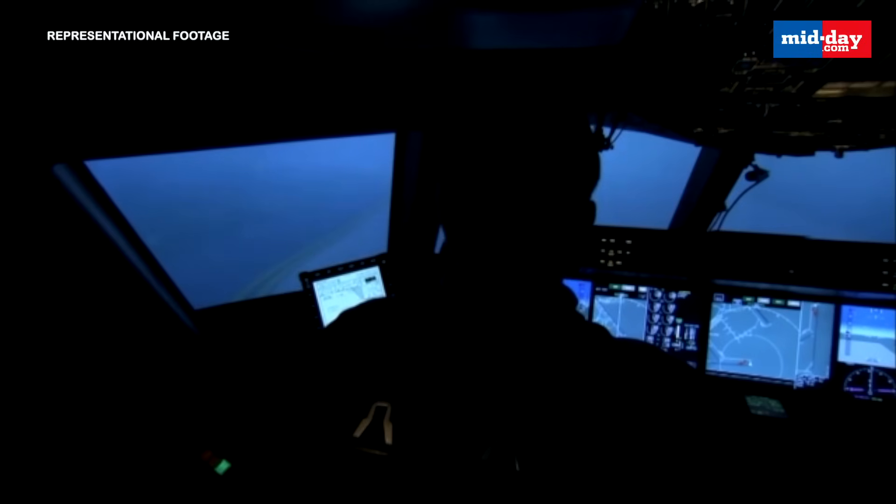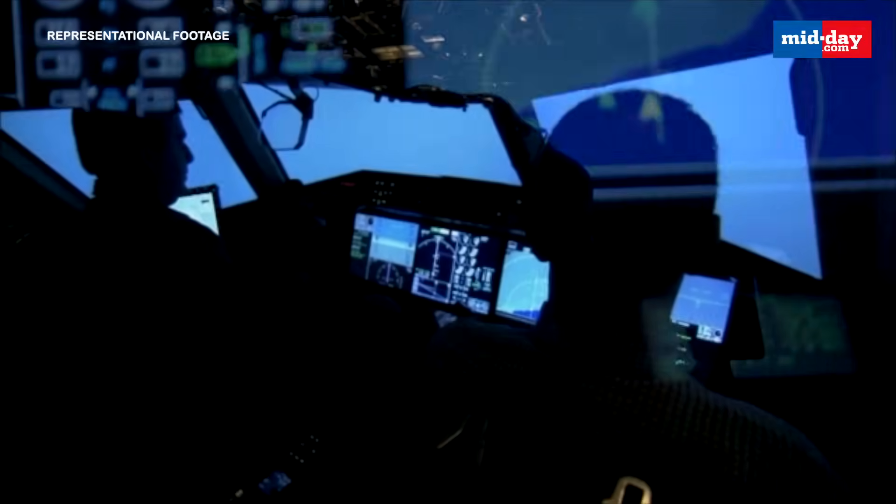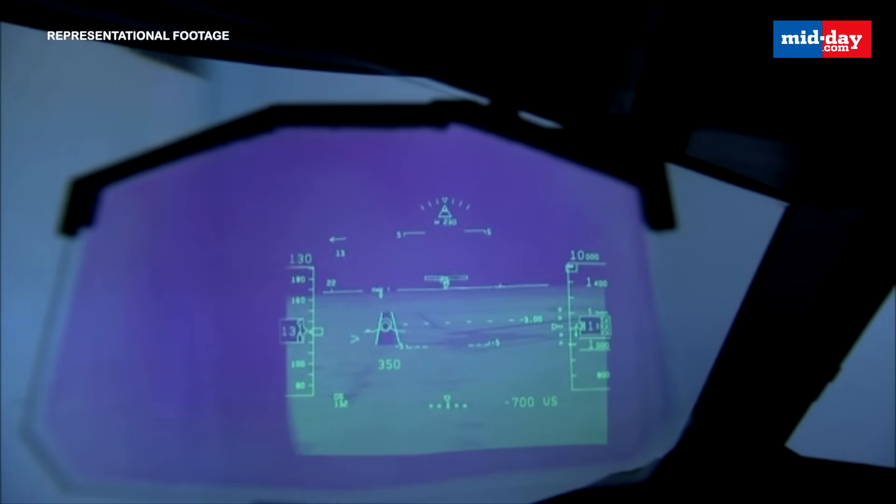The second device is the Cockpit Voice Recorder, still missing. It records the last two hours of cockpit conversations, pilot communications with air traffic control, and even ambient sounds inside the cockpit, like alarms or sudden noises.